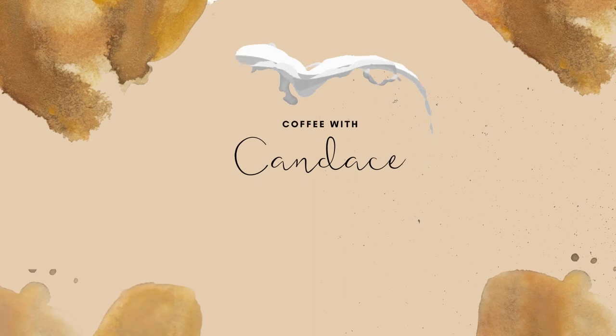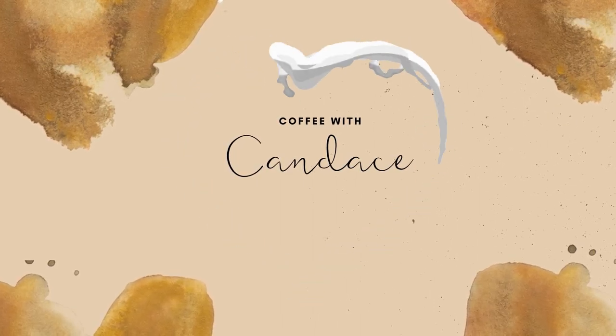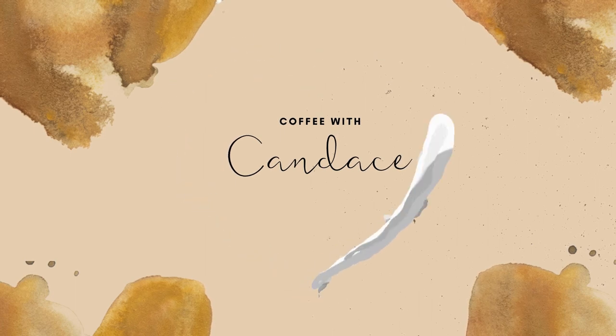Hey guys, welcome to Coffee with Candice, where I talk about all things coffee, cute, and fun for your everyday life. Today we're going to be reviewing two new Nespresso pods that they've released for the holiday season. We have Chocolate Fudge and Peppermint Pinwheel. I have Rob here again by high demand, blindfolded. So we're going to tell you how these taste and if they're worth buying.